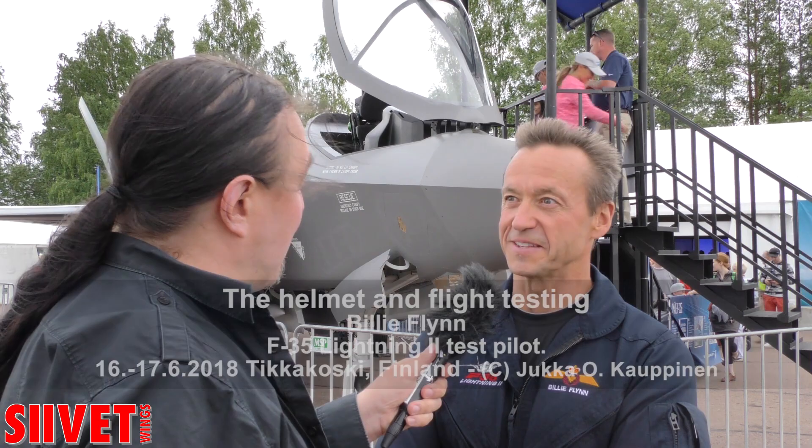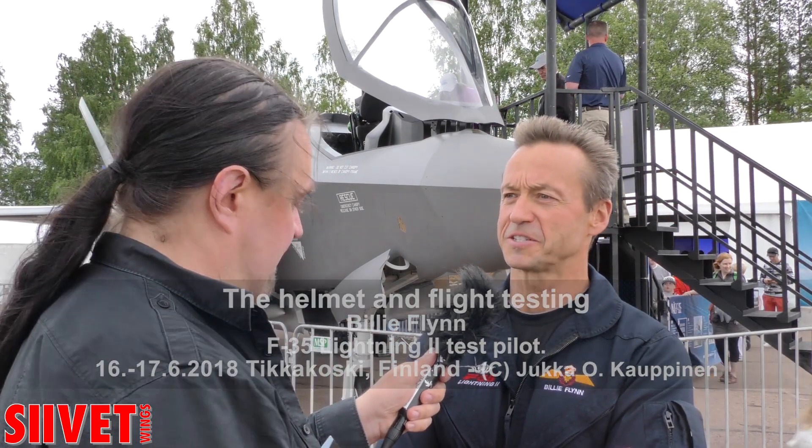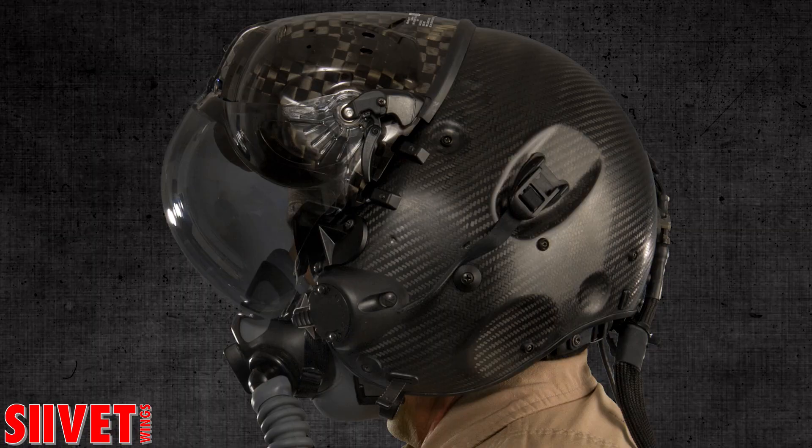The helmet represents, for most of us, the high advanced technology in this fifth-generation fighter. Everything is presented to the pilot on the clear visor that he wears. We have cameras that allow you to see underneath your feet as you fly along below the airplane, images on the visor. That's pretty cool for every man and woman that flies the airplane.